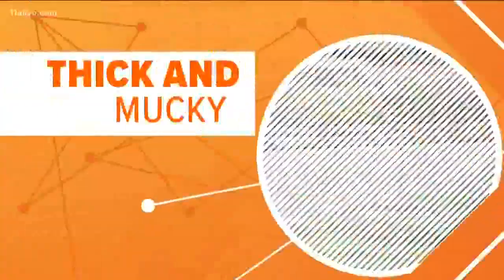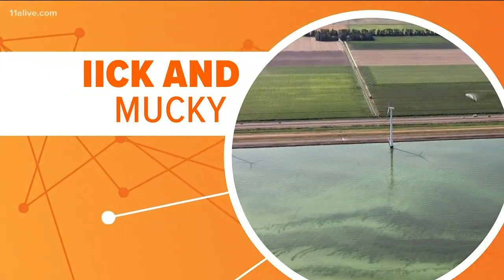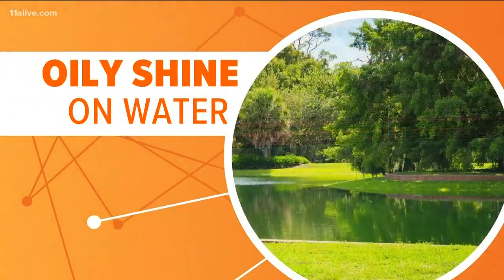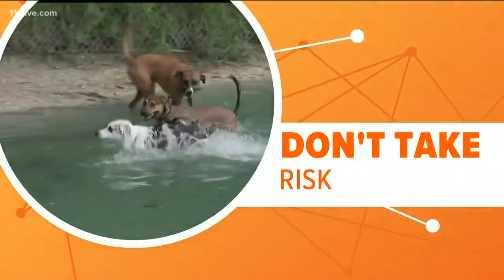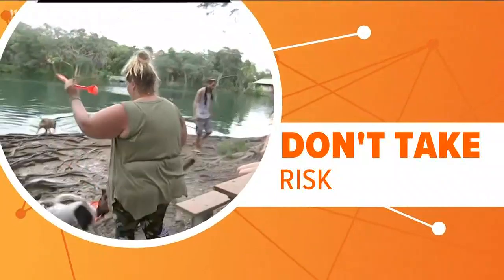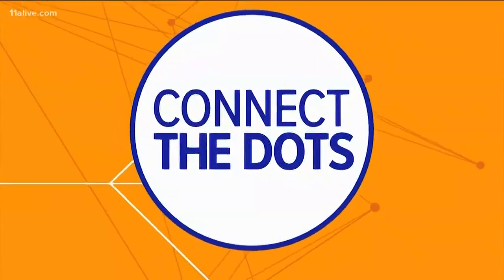So how can you spot it? It's tricky, but look for these warning signs. Parts of the water will look thick and mucky, and the water will also have an oily shine if blue-green algae is present. All experts agree: if it even seems there might be algae, don't take the risk. When in doubt, stay out. And that is Connecting the Dots.